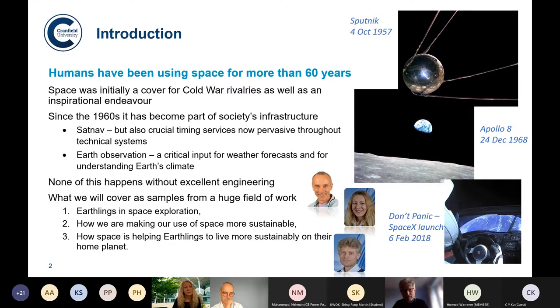Since the 1960s, space has really become part of society's infrastructure. Nearly all of you will have sat-nav enabled on cars and in your phones. The timing that we get from things like GPS is just fundamental to modern society — bank transactions and all sorts of things really depend on GPS. Earth observation is really critical input for things like weather forecasting as well as understanding our climate. We've chosen just three areas where each of us has got special expertise and interests, and I'll hand over to Dave, who'll be talking about Earthlings in space exploration.